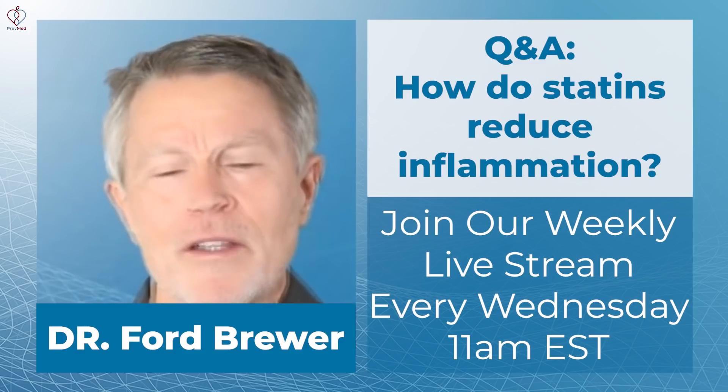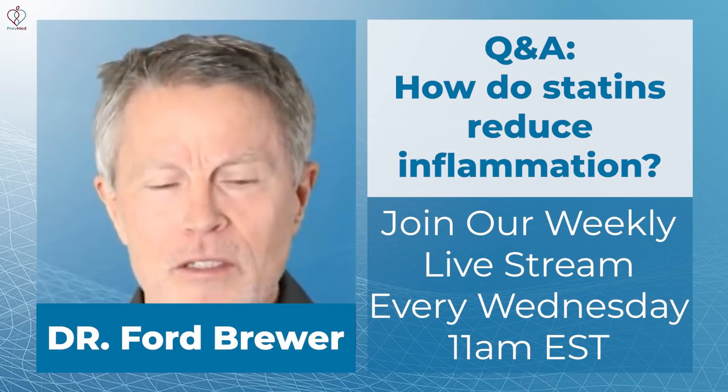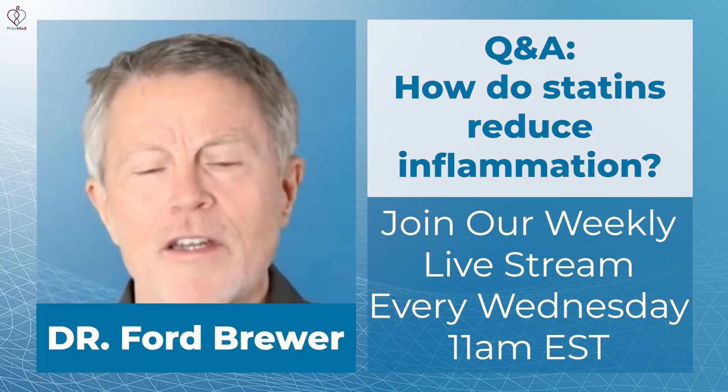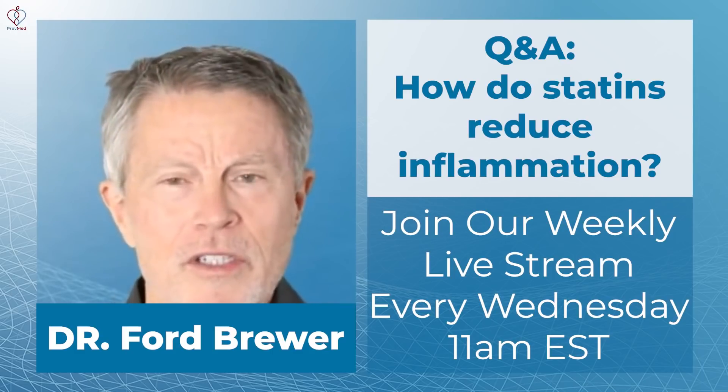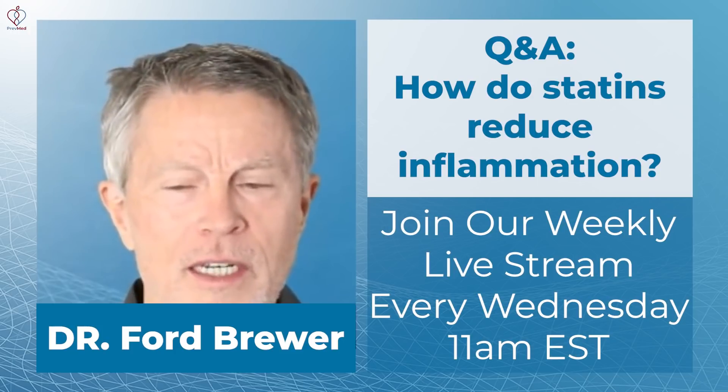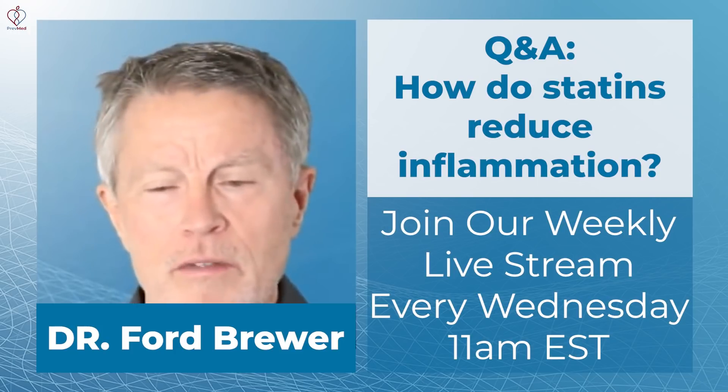You go back to the Jupiter study, you go back to multiple studies — here's another example. Low doses of the correct statins lower inflammation and may not have that much of an impact on LDL levels.